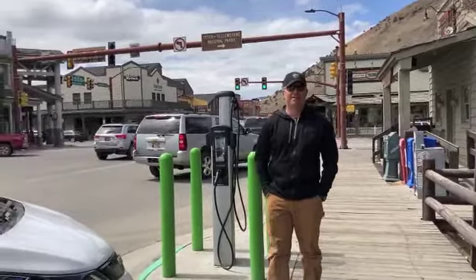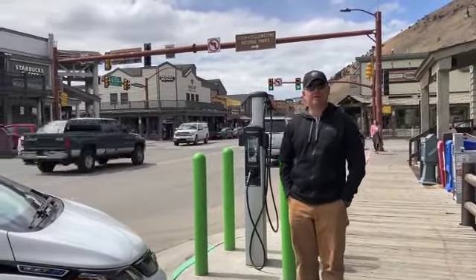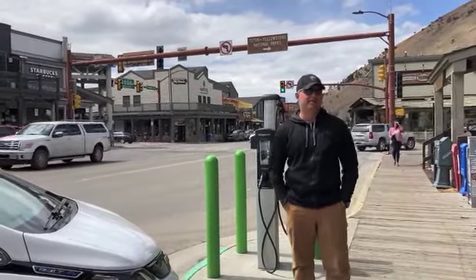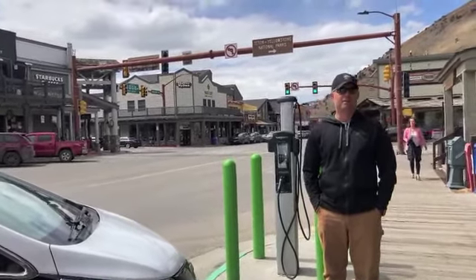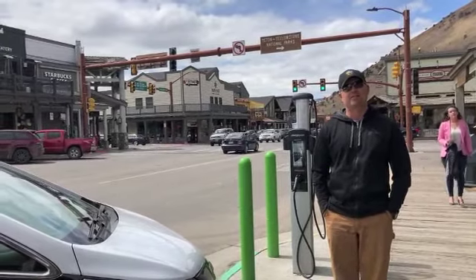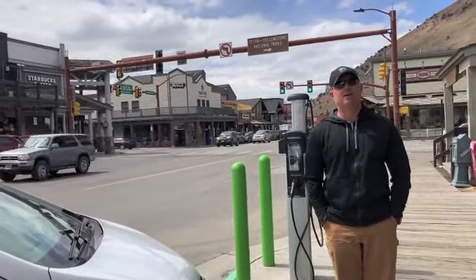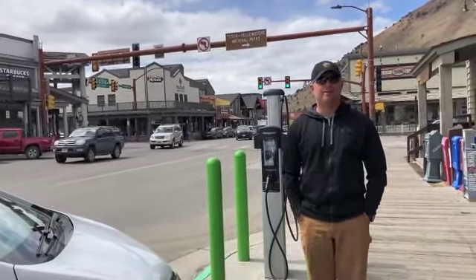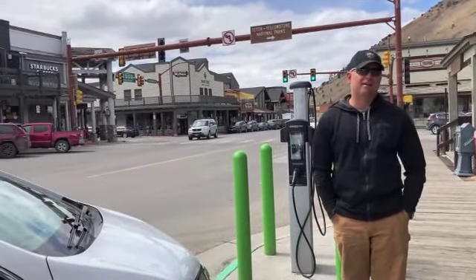We are here at Town Square where we pulled into one of our EV charging stations. We have a charging station here, and we also have charging stations at all four of our public parking lots — that's Deloney, Miller Park, Home Ranch, and three at our parking garage.